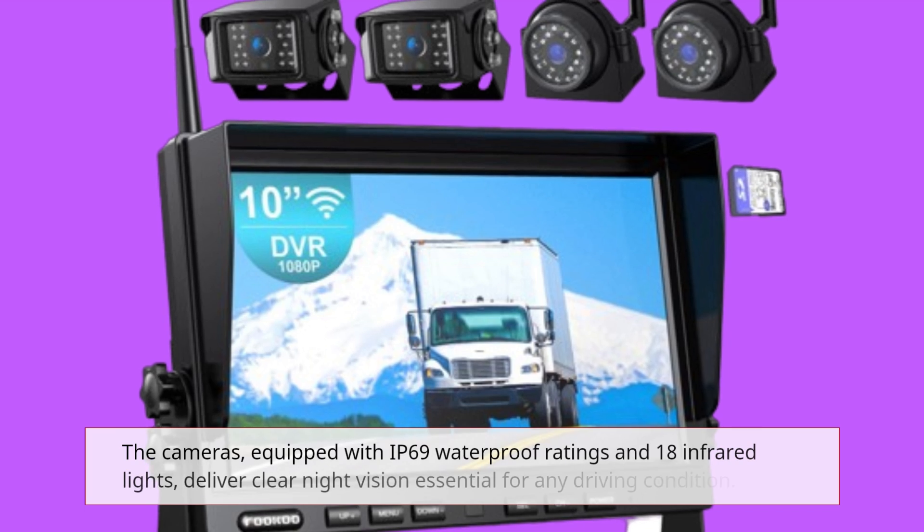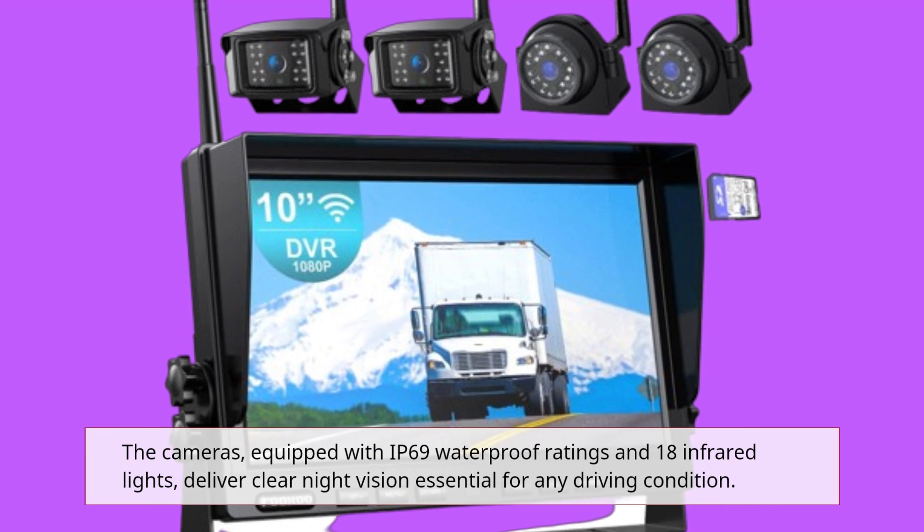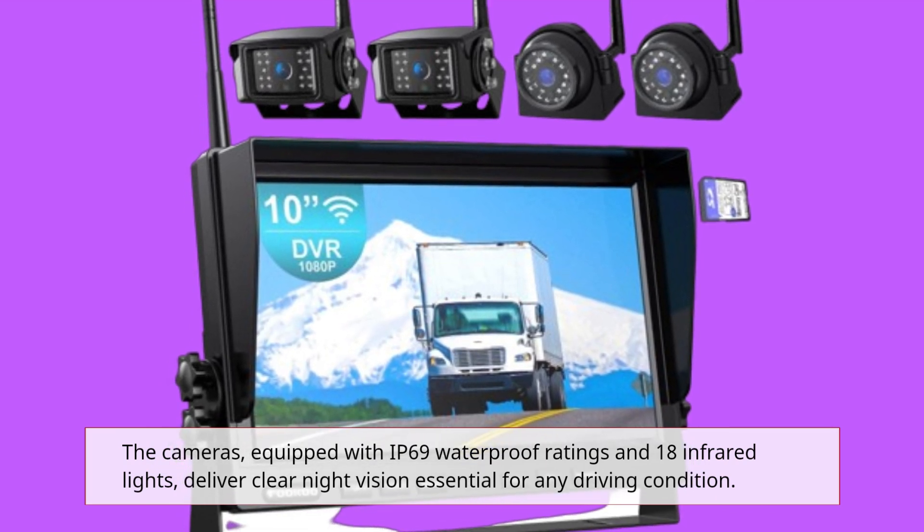The cameras, equipped with IP69 waterproof ratings and 18 infrared lights, deliver clear night vision essential for any driving condition.